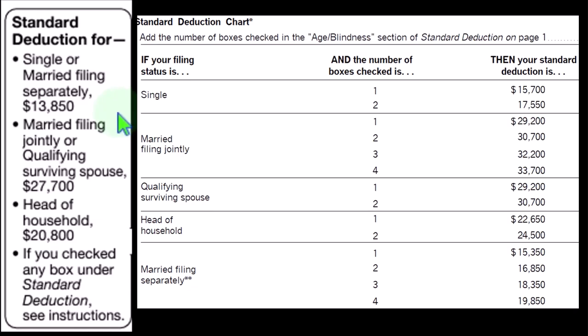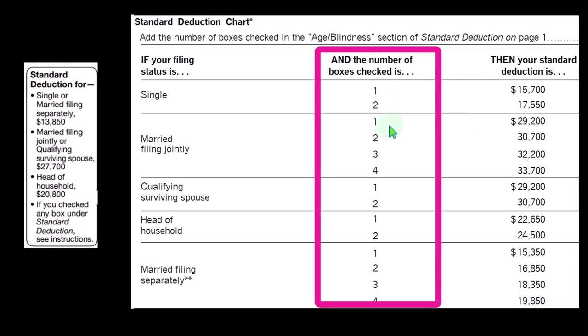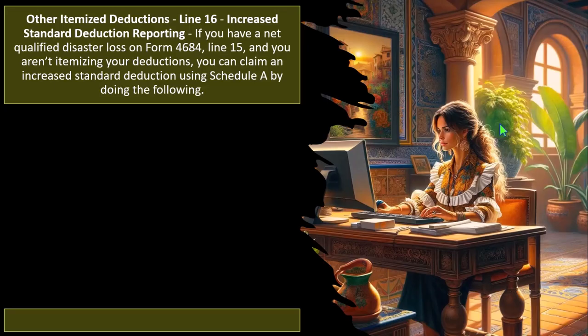Single filers have a standard deduction of $13,850, doubled for married filing jointly at $27,700, and in the middle for head of household at $20,800. If over a certain age and/or blind, we increase those standard deductions. For single filers with one or two of those conditions, we have the increased standard deduction. For married filers, we could have four different conditions because two people, two conditions each.